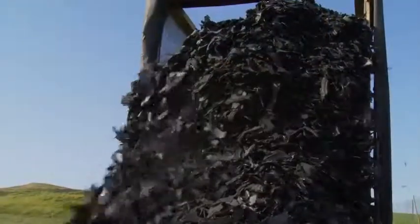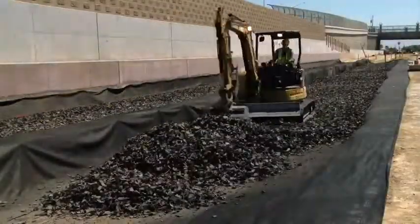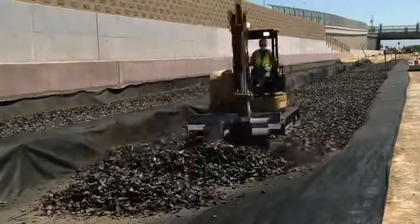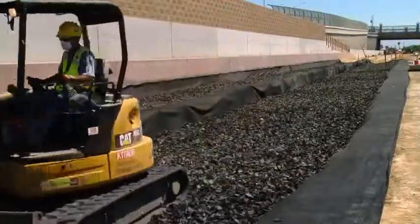Here is where tire derived aggregate, or TDA, comes in, doing the job better and more economically. Just 12 inches of TDA placed beneath the track sections can diminish noise vibration five times more than other vibration damping alternatives.